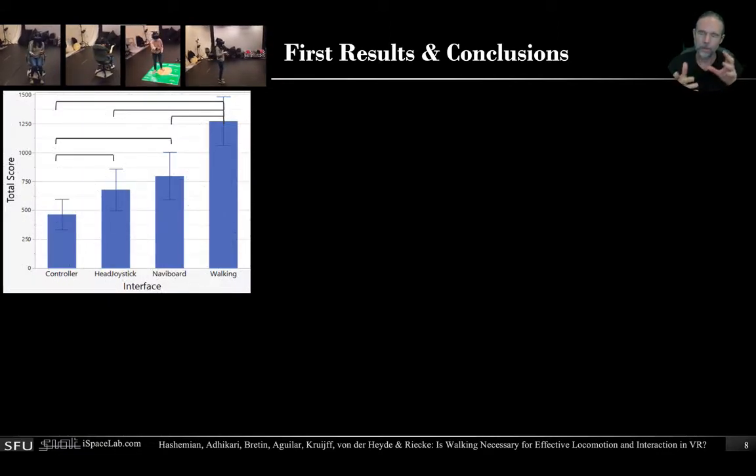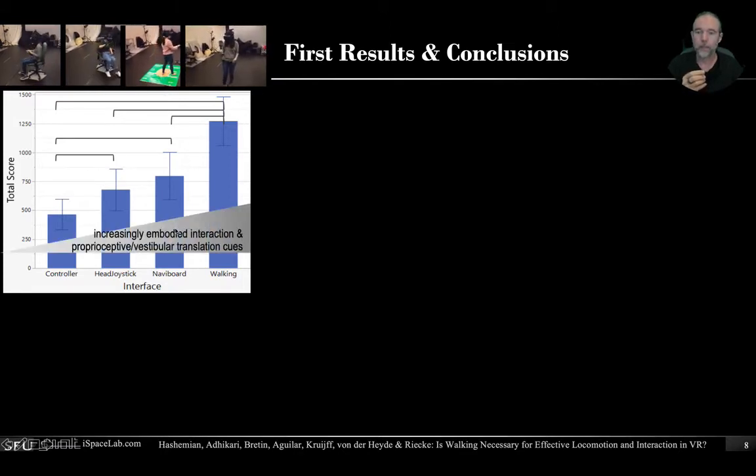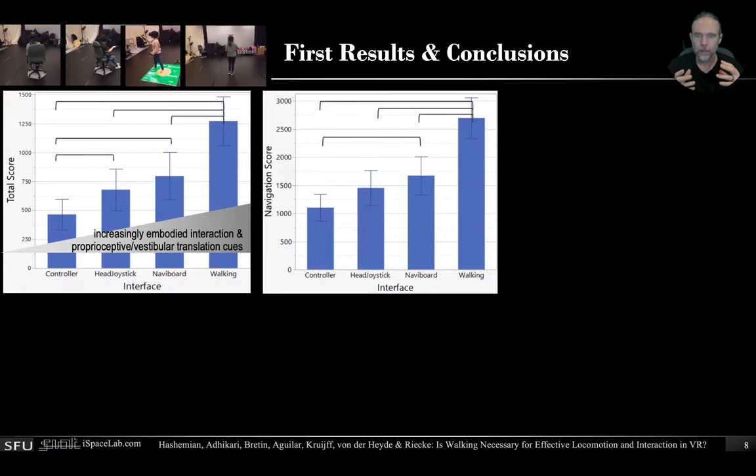The total score, which combines locomotion and interaction, shows clearly that walking is indeed the gold standard — it does the best — whereas the controller clearly performs the worst. But both the head joystick and the NaviBoard, the two leaning-based interfaces, show a clear benefit over the controller. This benefit is more pronounced for the NaviBoard, which is also a bit more embodied because you're standing and moving a bit more, getting more stability from proprioceptive cues. Looking at the separate navigation and interaction scores, we find a similar pattern: the controller performs worst, walking performs best, and the NaviBoard still shows a significant benefit over the controller, while the head joystick only shows a trend.